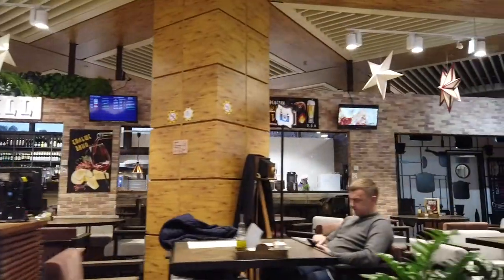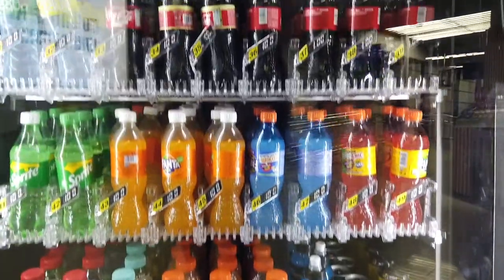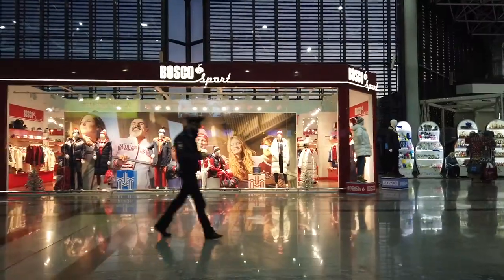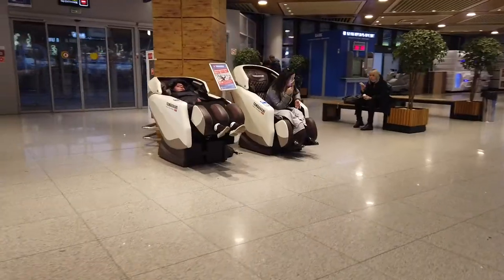The toilets are clean, which is very important. There's a great variety of restaurants and other amenities like kiosks to get snacks and even free charging points to charge your gadgets and batteries. My flight is in one and a half hours, so I have plenty of things to do. You can enjoy massage armchairs here.